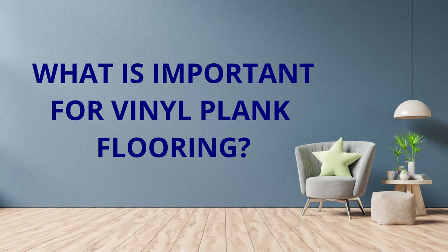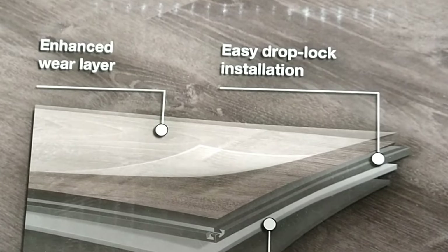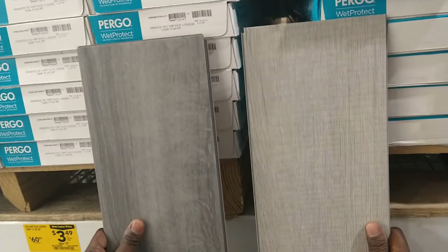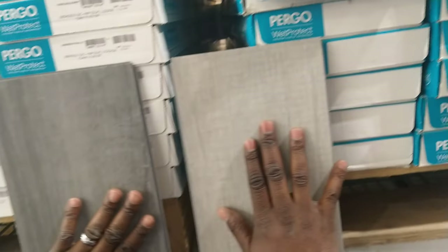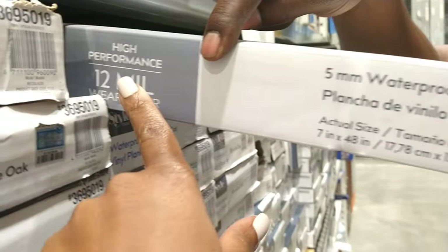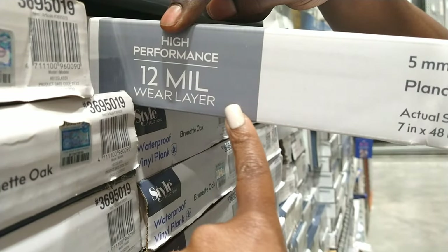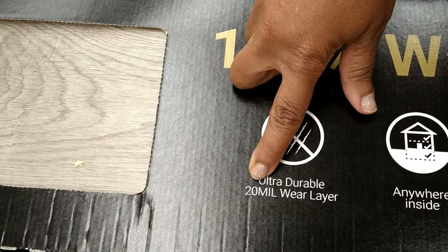Vinyl plank flooring tends to be more comfortable to your feet compared to hardwood or tile. What is important to look for in vinyl plank flooring? Quality of the wear layer. The wear layer is the topmost layer of the vinyl plank, and its thickness determines the durability and resistance to wear and tear. How thick the wear layer is will definitely impact the floor's lifespan, so you should look for a thicker wear layer, especially in high traffic areas.